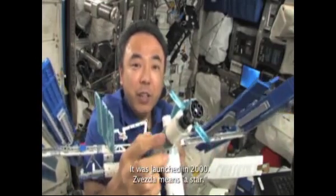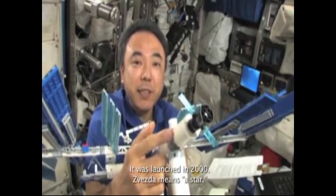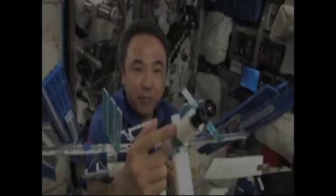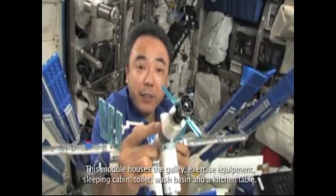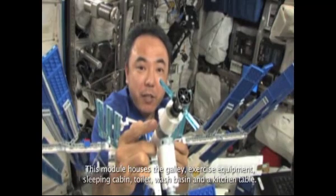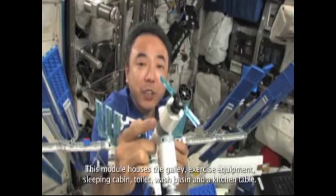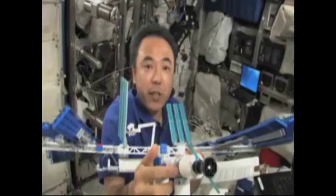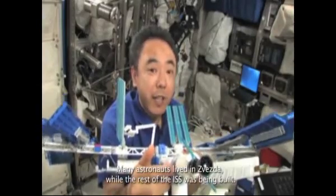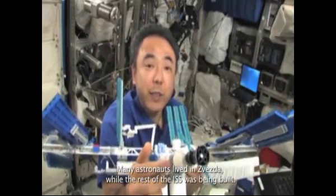Zvezda was launched in 2000. Zvezda means 'star.' This module houses the galley, exercise equipment, sleeping cabin, toilet, wash basin, and a kitchen table. Many astronauts lived in Zvezda while the rest of the ISS was being built.